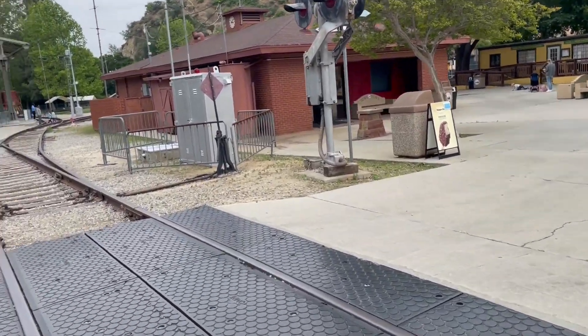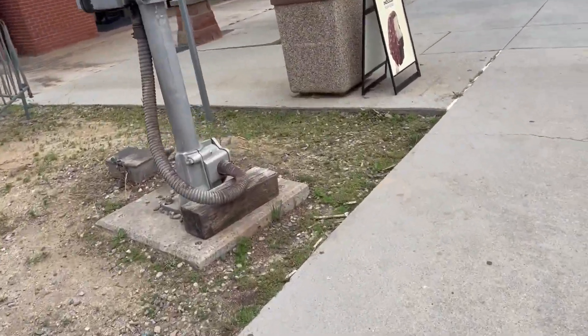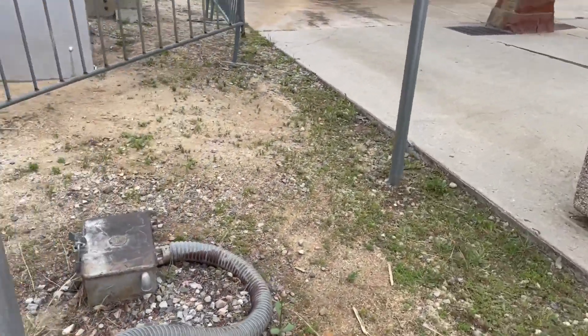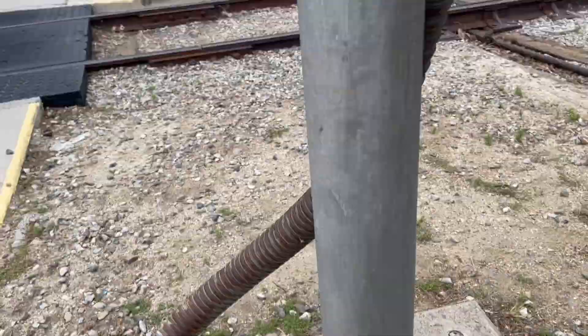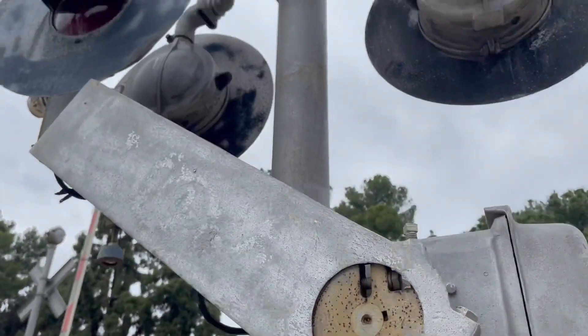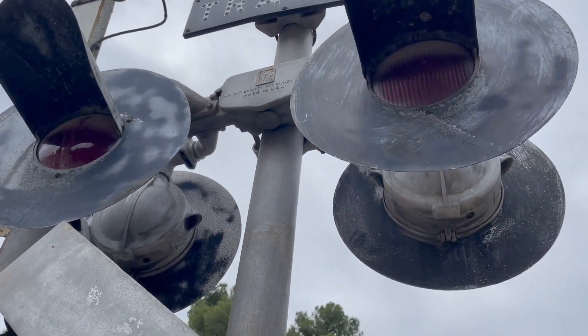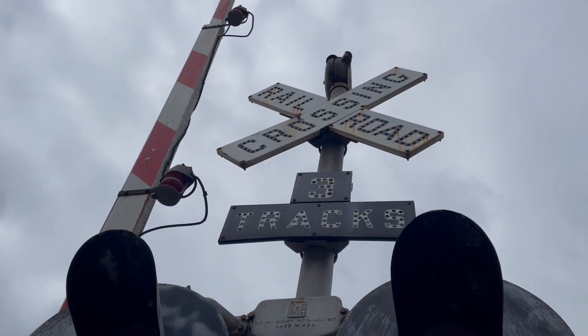The other side has a WRS base, a RACO hydraulic gate mechanism, WRS brackets, two pairs of WRS 8-inch lights, and another WRS mechanical bell.